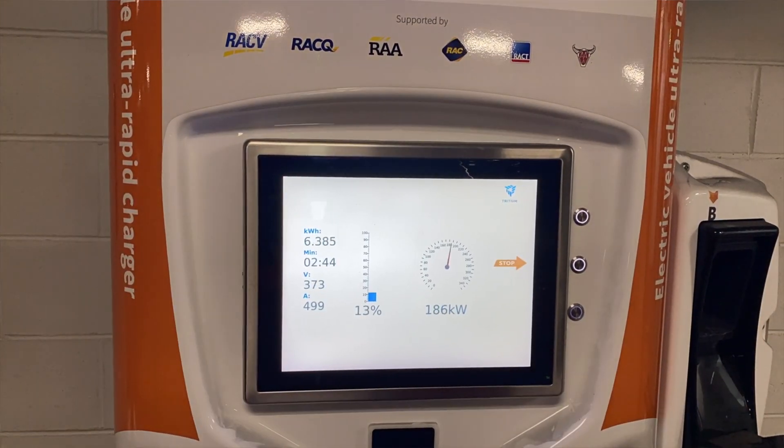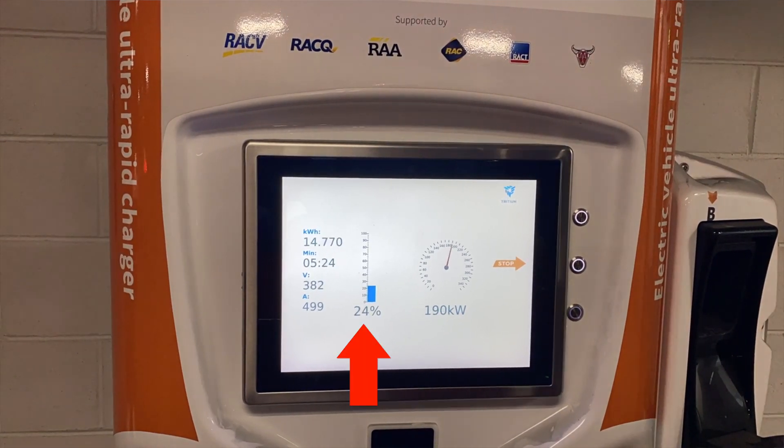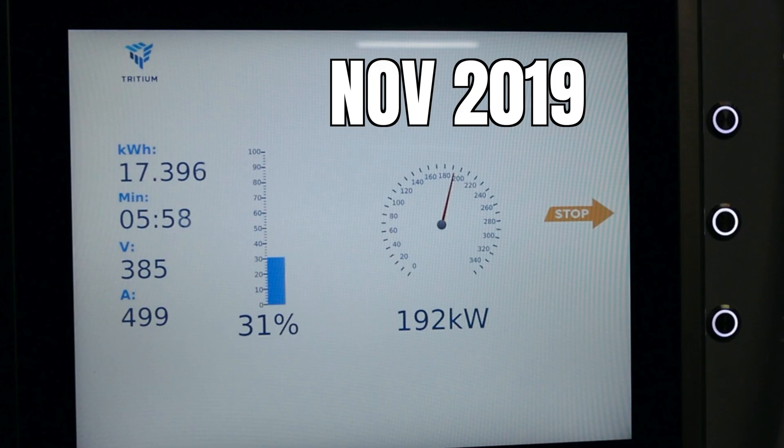Initially you'll note that the numbers climb very quickly in the low range and it tends to peak at around the 23 to 24% mark. On this occasion I reached 190 kilowatts, just 2 kilowatts shy of my personal best of 192 kilowatts which I clocked in December last year — that was during our summer. Perhaps the heat helped with the battery's ability to charge a little bit faster.